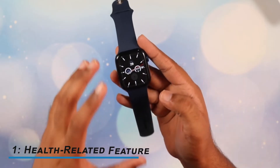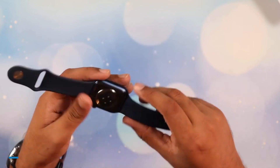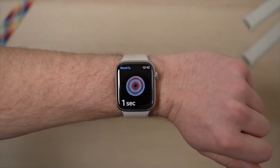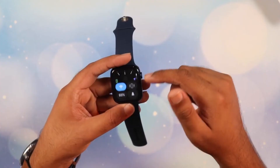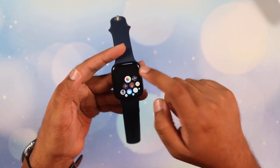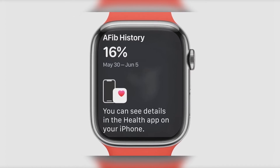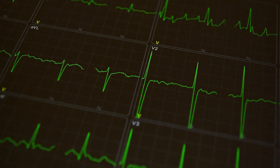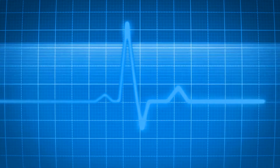Number 1: Health-Related Features. Sleep is something many of us struggle with, and this watch helps track one's sleep with its sleep stage tracking system, which breaks down various sleep quality phases and compiles a chart from the data collected. This chart also includes heart rate and respiratory data. AFib detection is another health-related feature that helps detect irregular heart rhythms for those suffering from cardiac conditions.